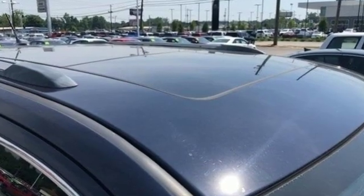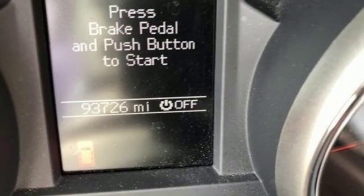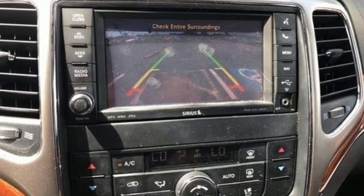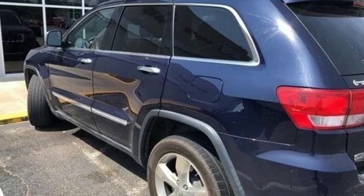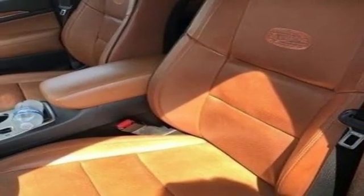V6 engine, dual zone climate control, streaming audio, auto dimming rear view mirror, heated steering wheel, power heated mirrors, external memory control, power sliding and tilting sunroof, doors and push button start proximity key, and heated and ventilated leather bucket seats.